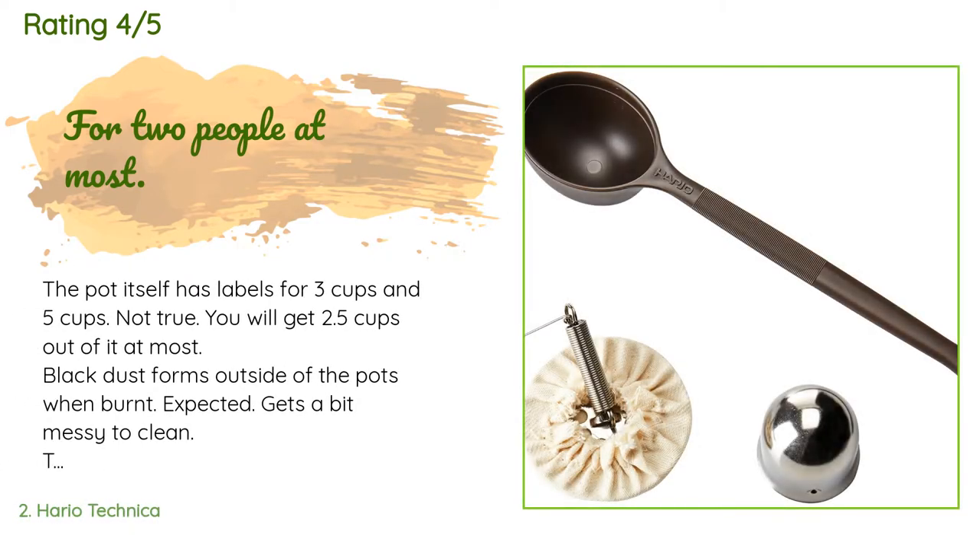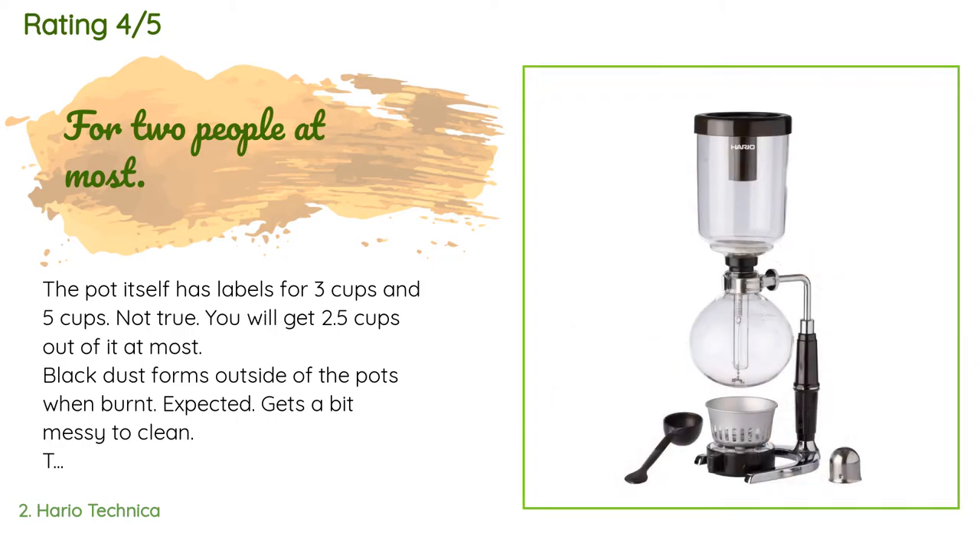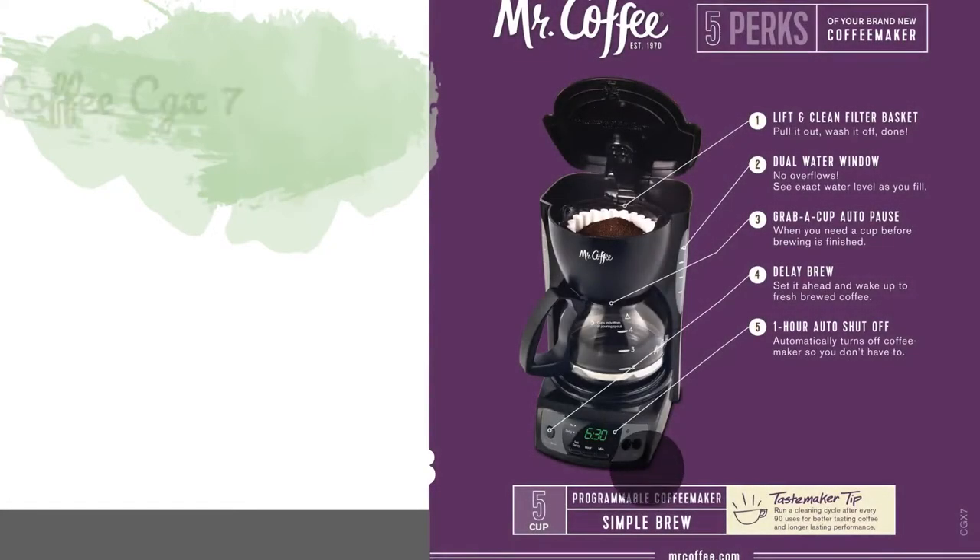A customer said: the pot itself has labels for 3 cups and 5 cups, but that's not accurate — you will get 2.5 cups out of it at most. Black dust forms outside of the pots when burnt, and it gets a bit messy to clean. The burner is a bit weak and it would take a while to boil the water on its own. Other than that, it is a good weekend toy and a good conversation starter.